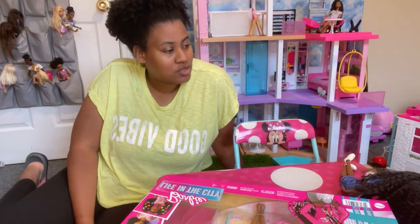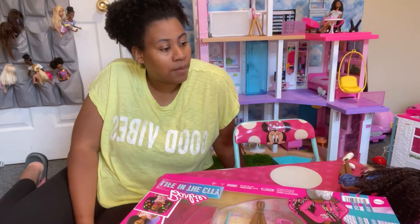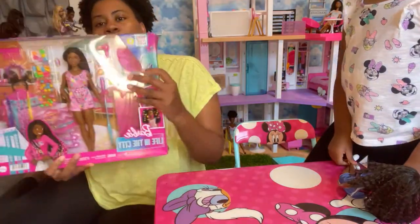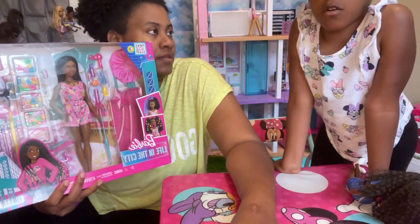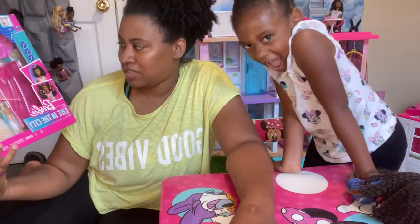Are you ready to talk about your new Barbie set that you got? Yes! It's a new hair tire line. So Ryan, we got her this. I got it when my back comes home. I told her at daycare. So this is called Barbie Life in the City.